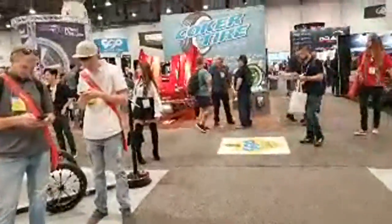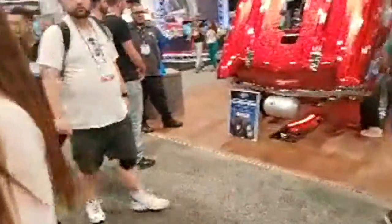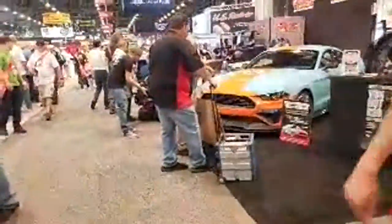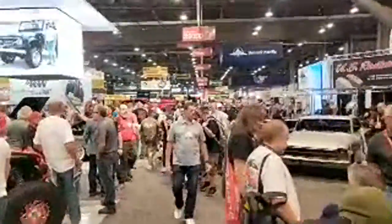I'm going to make my way down to the BS for Build LS-swapped Lamborghini. I saw it earlier today and there was a massive crowd, so hopefully it's not as crowded now and we can get some better shots. The show goes as far as the eye can see.